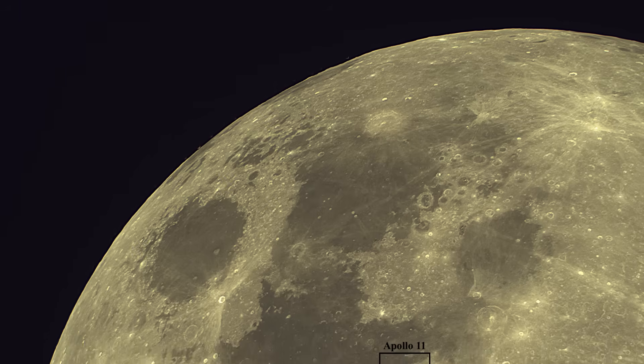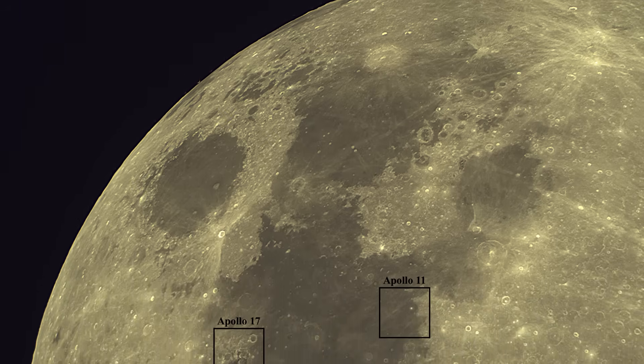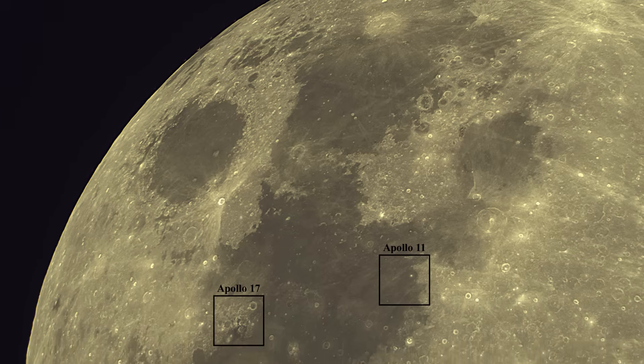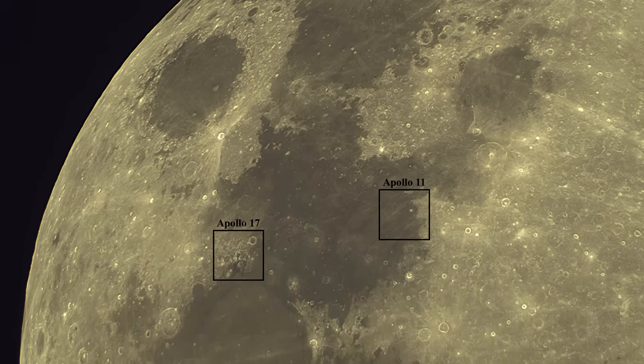So I decided to actually use photogrammetry to verify what my eyes are seeing. But why focus on Apollo 17? Well, I have been imaging the Apollo 11 and 17 landing sites with my new telescope, and I have increased resolution tremendously.